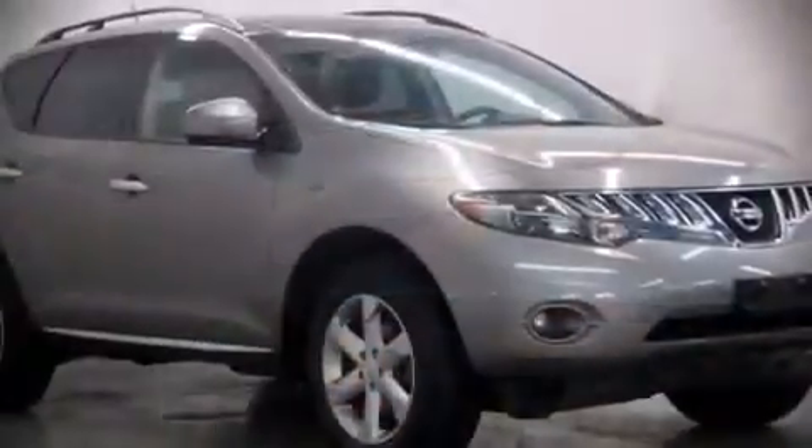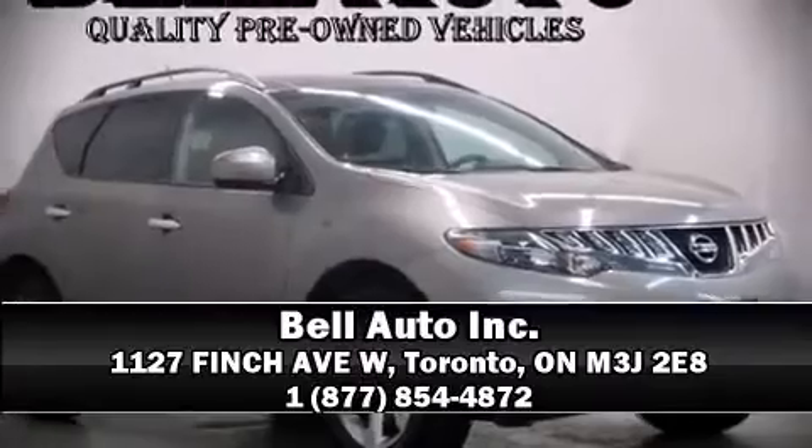Sophisticated all-wheel drive assures superb handling in any weather condition. Our sales reps are extremely helpful and knowledgeable — stop by our dealership or give us a call for more information.